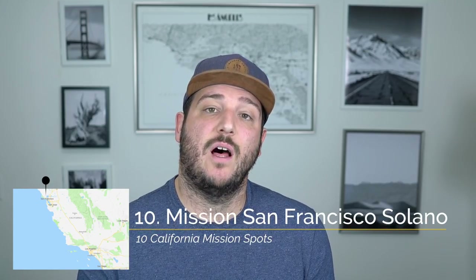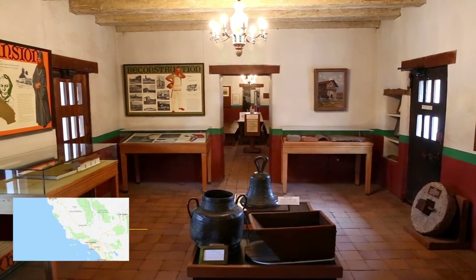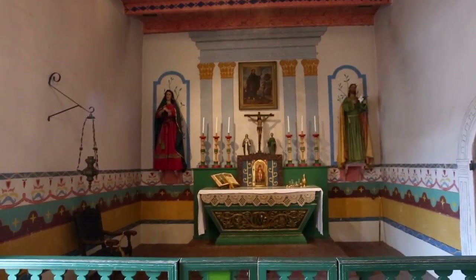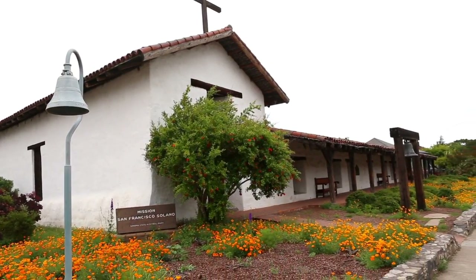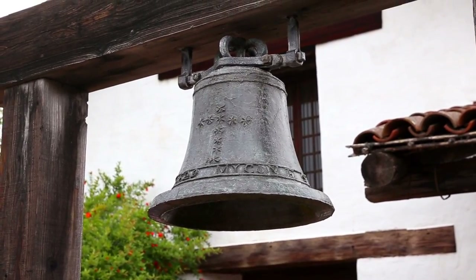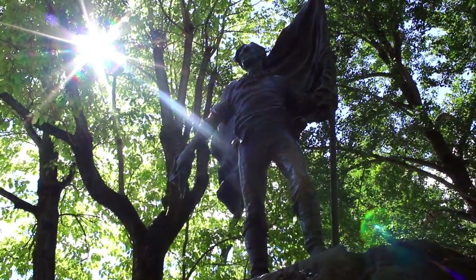My last recommendation is the northernmost mission located in Sonoma, known as Mission San Francisco Solano. This mission is also run by the state park system and it's pretty small, but the beautiful orange flowers that sit outside the chapel and the sign that designates the end of your time on the El Camino Real trail are both worth seeing. This mission is also in the heart of Old Town Sonoma — it's a fun area to walk around with a large square courtyard and a lot of other interesting pieces of history that you can see while you're there.